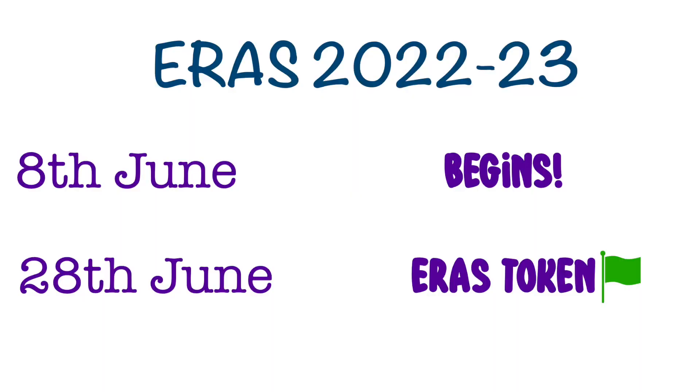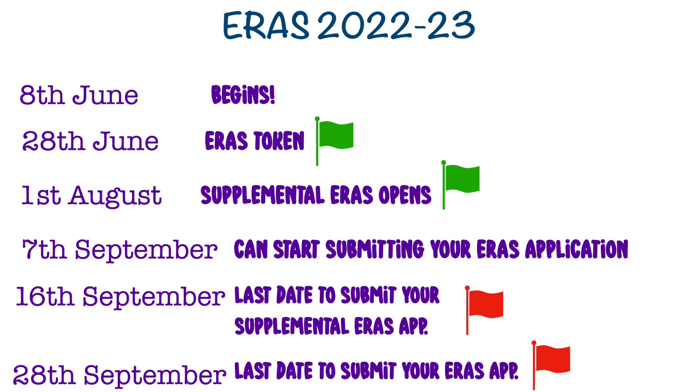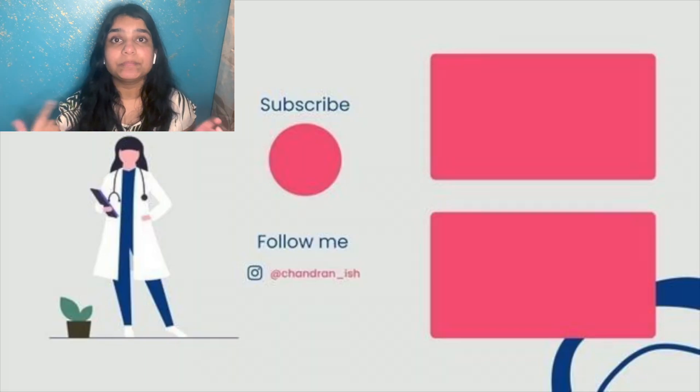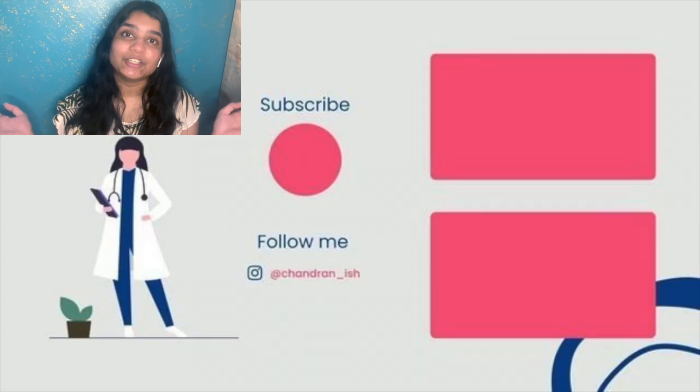Let me go over the timeline one last time. On June 28th, you can start purchasing the ERAS token. Once purchased, you can start filling out your ERAS application and requesting all documents. August 1st, you can start filling in your supplemental application — submit it anytime between August 1st and September 16th. You can submit your main ERAS application anytime between September 7th and September 28th. In future videos we'll be speaking more about interview preparation, personal statements, and other important match topics, so make sure you subscribe. Leave any questions in the comments and I'll get back to them as soon as I can.